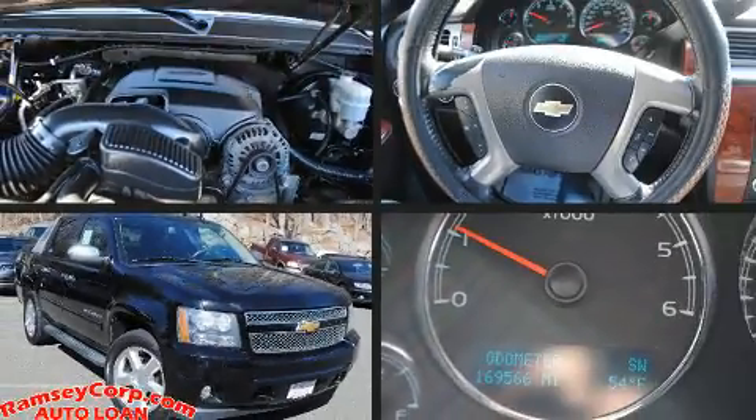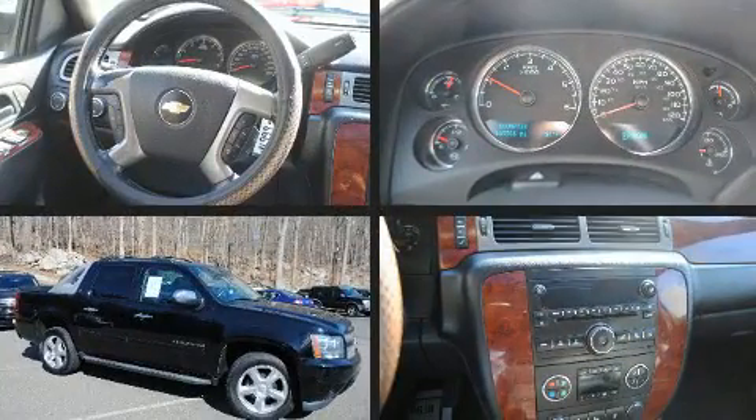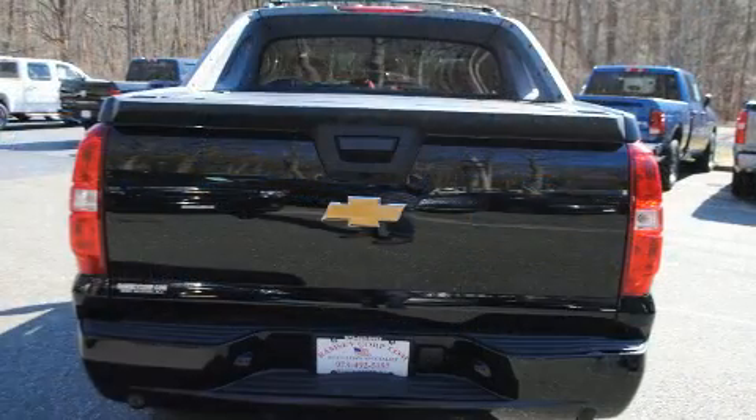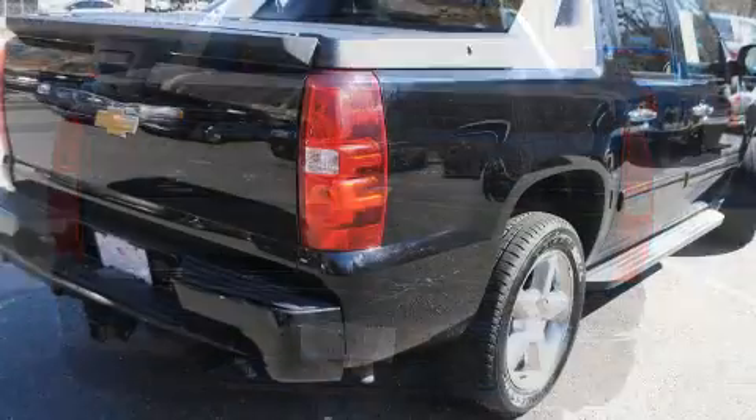Take command of the road in the 2012 Chevrolet Avalanche. This four-door, five-passenger truck provides exceptional value. It features four-wheel drive capabilities, a durable automatic transmission, and a powerful eight-cylinder engine.